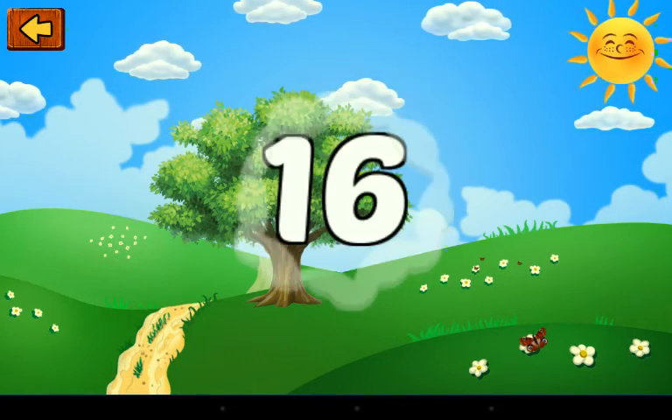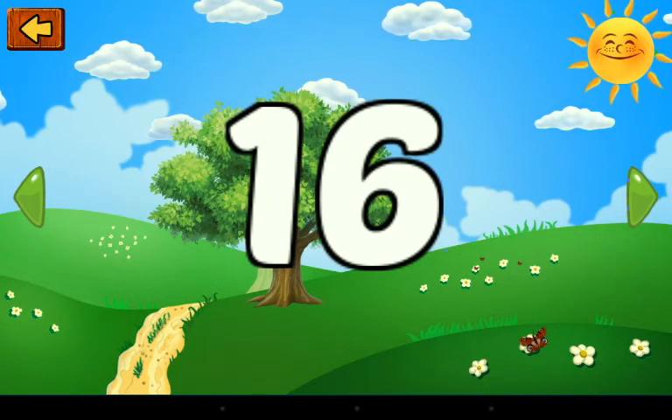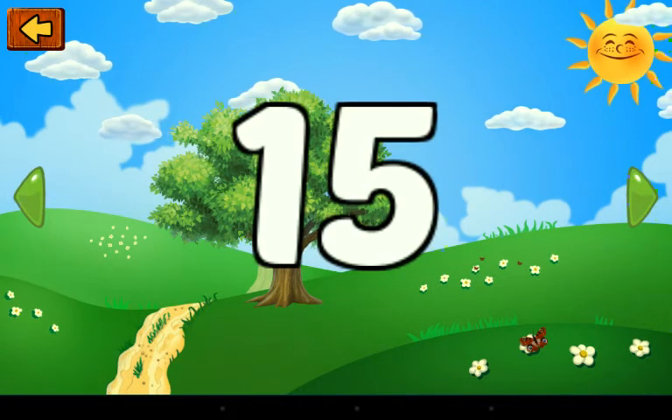One and six — this is a number. Sixteen. One and five — this is a number. Fifteen.